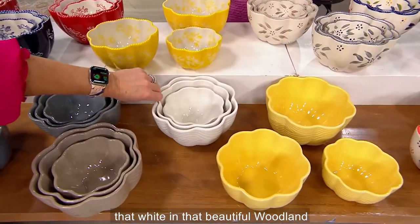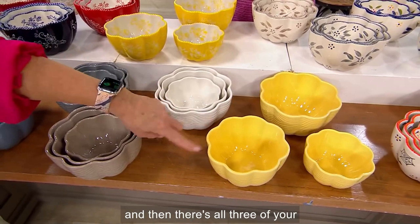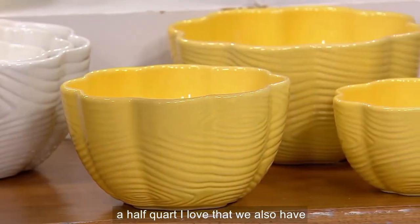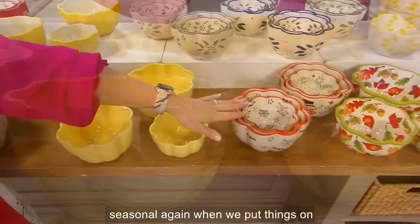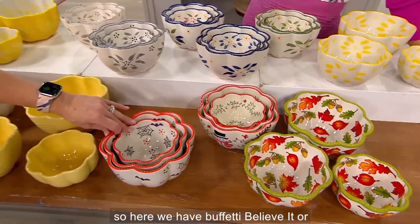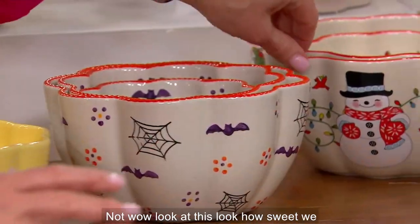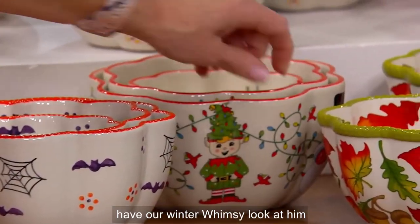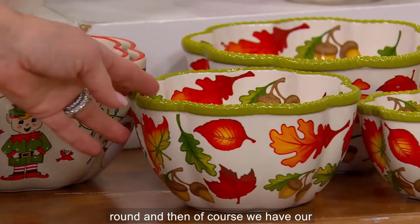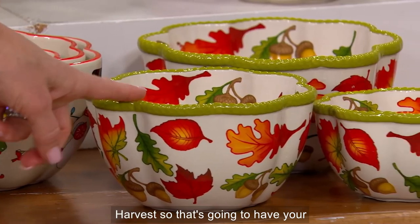There's your taupe. Can't believe we have white — it's back in stock! Look at that white in the beautiful woodland. There's all three in buttercream: half quart, one quart, one and a half quart. We also have seasonal — when we put things on sale I love that we can shop and save. Here we have buffetti, our winter whimsy — look at that little elf — and we have harvest.